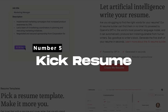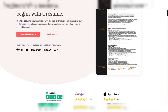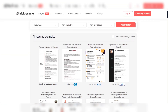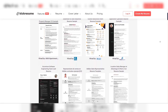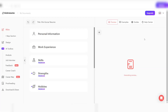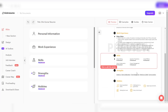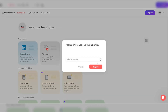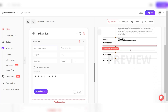Number 5: Kick Resume. Kick Resume is a versatile, AI-powered resume builder designed to make the process as simple as possible. With its sleek and intuitive interface, you can choose from over 35 professional templates that suit various industries. Its AI-driven suggestions help optimize your resume content based on job roles, ensuring your skills and achievements are highlighted in the best light. The platform also integrates with LinkedIn, allowing you to import your data seamlessly and turn your profile into a resume in minutes.